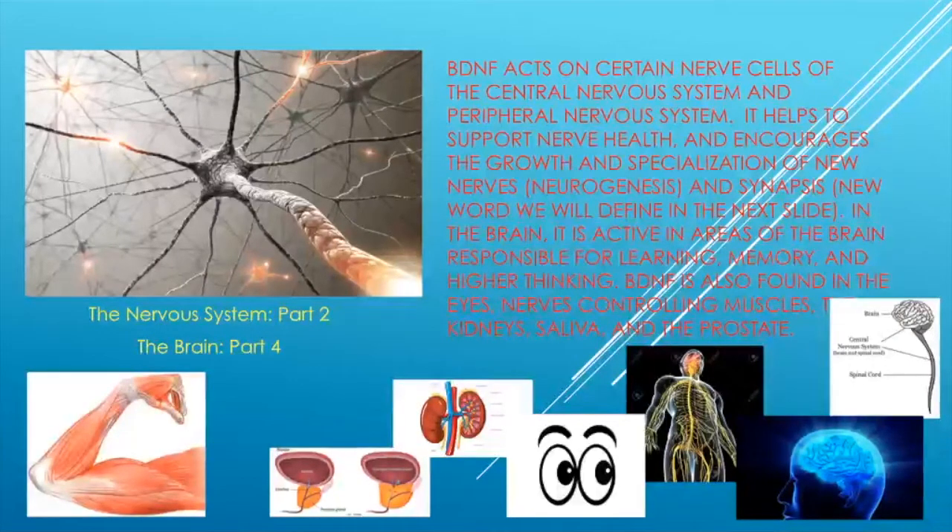In the brain, BDNF is active in areas responsible for learning, memory, and higher thinking. BDNF is also found in the eyes, nerves controlling muscles, the kidneys, saliva, and the prostate. So BDNF is extremely important to our nervous system and the rest of our body.